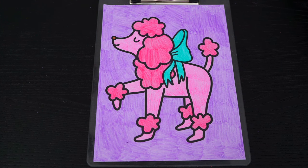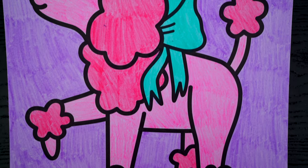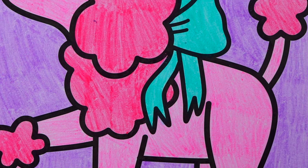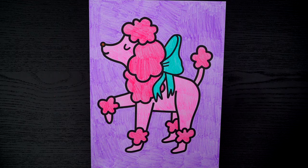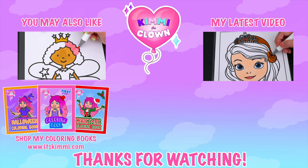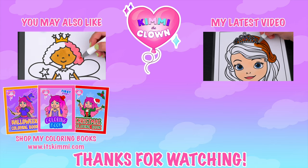Okay I'm all finished! Wow, this picture turned out so cute. I love all the pink colors of the poodle — she is one adorable dog. All right guys, thanks for watching. I hope you enjoyed this coloring video. Have a colorful day and I'll see you tomorrow, bye! Hey everyone, be sure to check out my Kimmy the Clown coloring books at itskimmy.com!